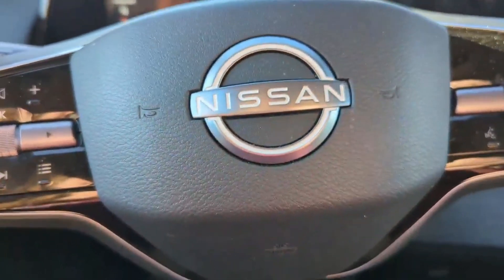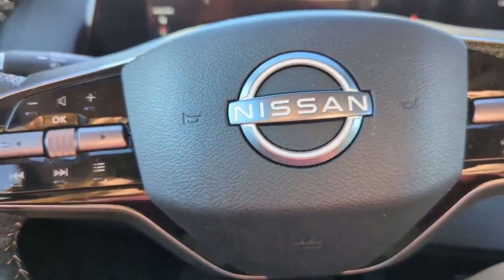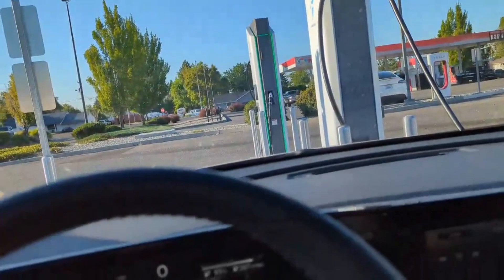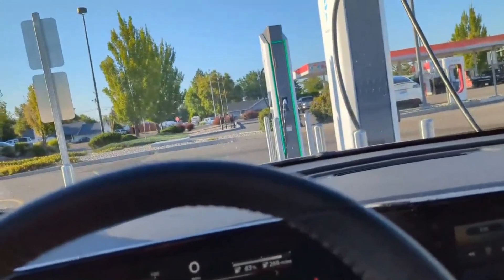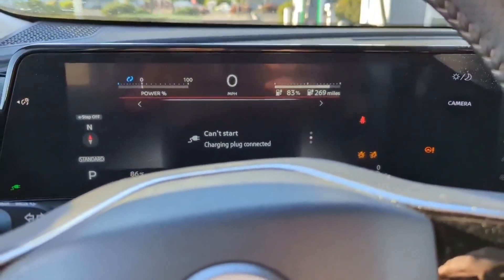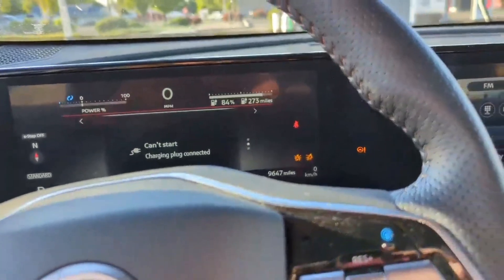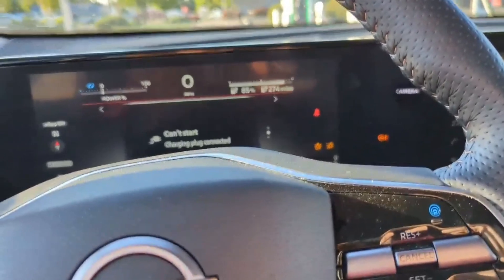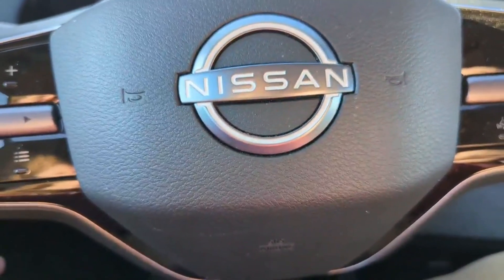That is not the fastest charging car, and it gets bashed for being slower charging. If this were a Bolt, this would take an hour and a half, at least an hour and 15 minutes or so. I hope this video was informative and puts aside any fears you might have about this car being a slow charging car.